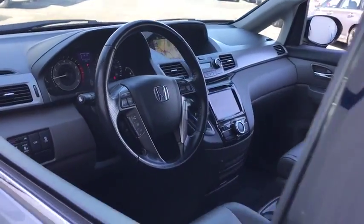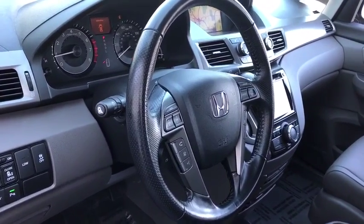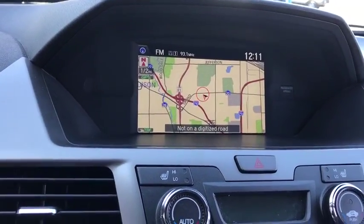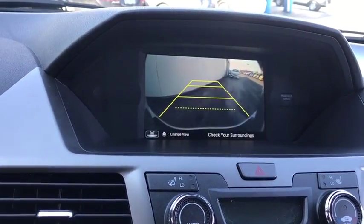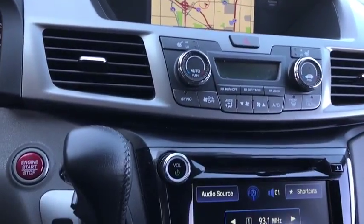Here are some of this vehicle's great options: lane departure warning, traction control, stability control, navigation system, keyless entry, anti-lock braking system, power liftgate, steering wheel audio controls, power passenger seat, backup camera, leather-wrapped steering wheel, Bluetooth.